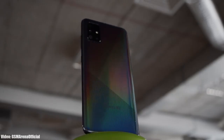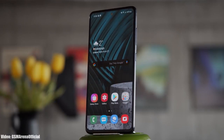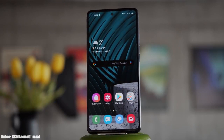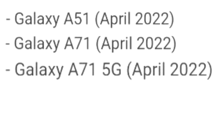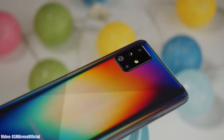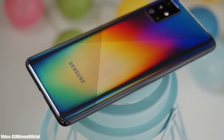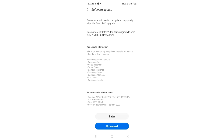Samsung has released the official Android 12 update based on One UI 4.1 for the Samsung Galaxy A51. This update was initially scheduled to be released in April according to the roadmap, but Samsung is releasing it on time. If you have the Galaxy A51 and haven't got the update notification, don't worry — you will get it within a few days, or you can check manually by heading to Settings > About Phone > Software Update.